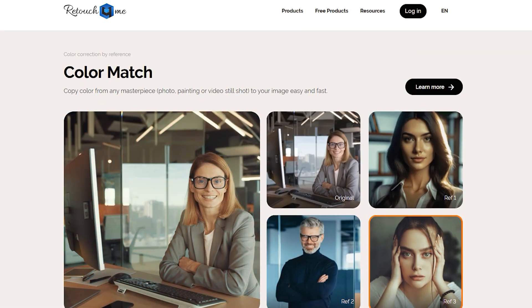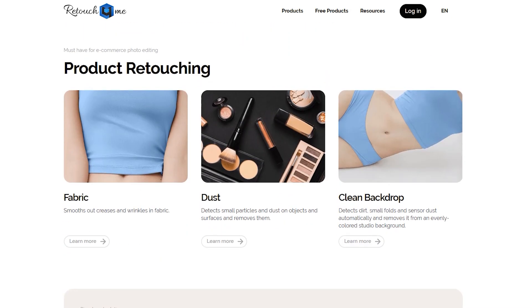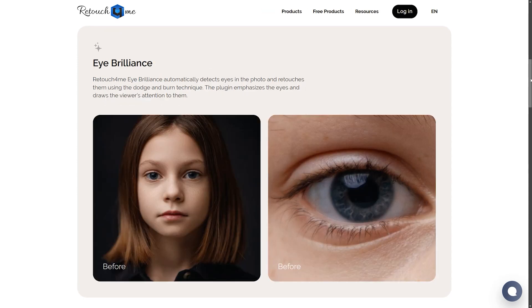Think skin smoothing, wrinkle reduction, color correction, and so much more. There are various plugins in the suite, like Skin Tone for a natural, consistent skin tone, Clean Backdrop which removes distracting background elements, and even Eye Brilliance, which sharpens and brightens eyes for that added pop.